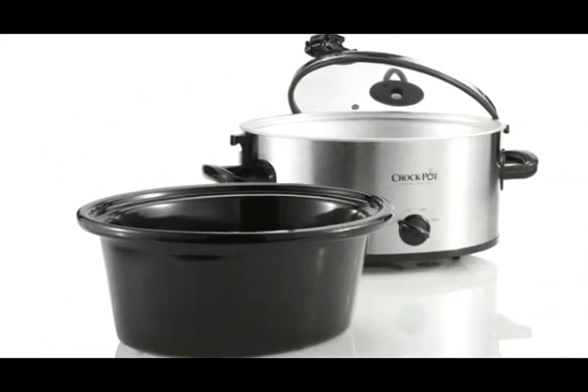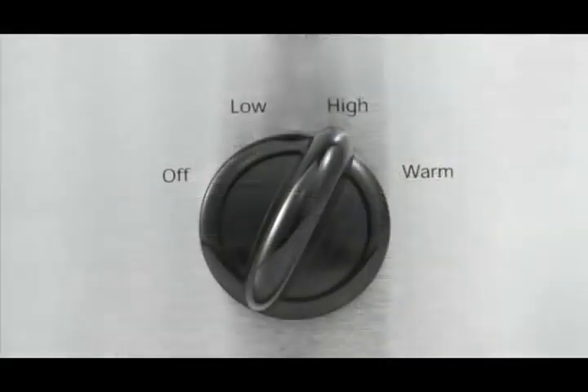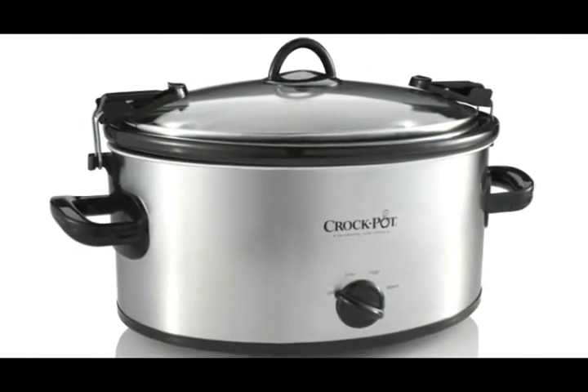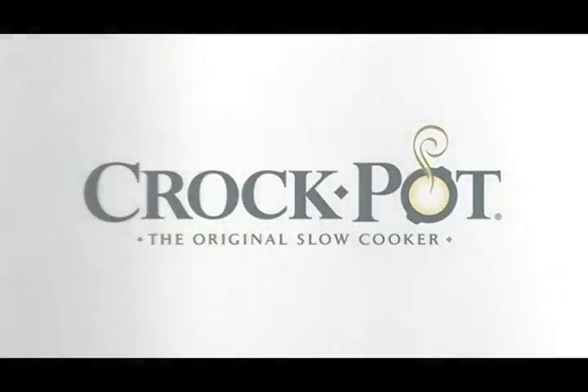And the removable stoneware can go right from the counter to the dinner table. The high and low temperature settings offer cooking time flexibility for your recipes. No matter the occasion, the Crock-Pot Cook & Carry Slow Cooker is the perfect solution for today's busy, on-the-go lifestyle. Cook, Carry, and Go!